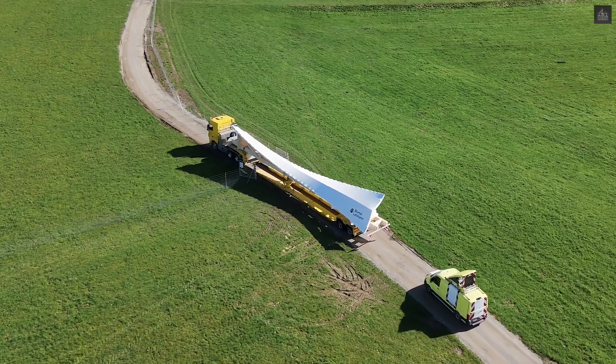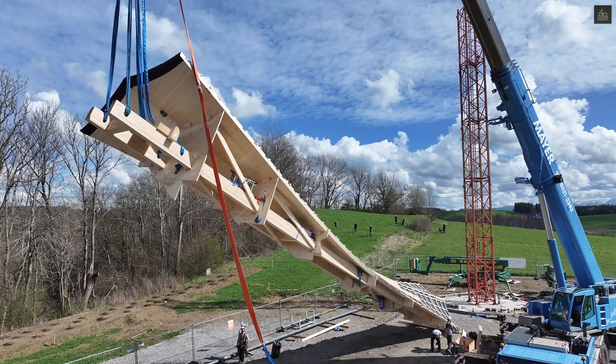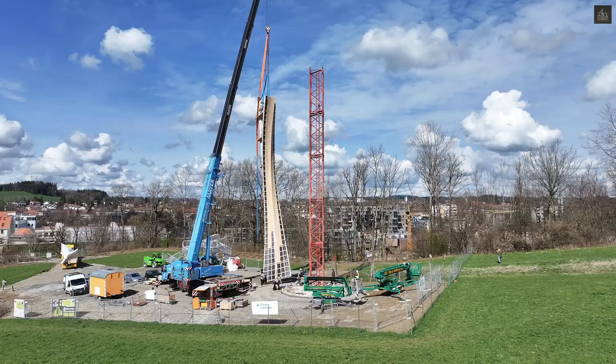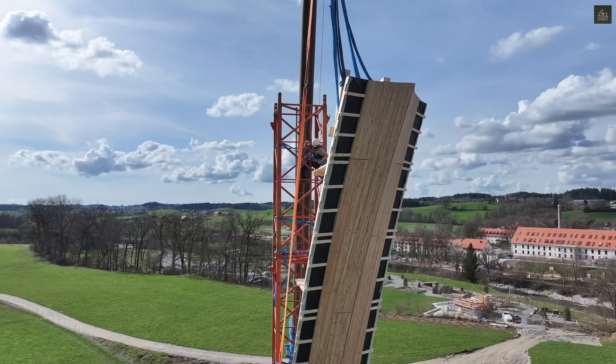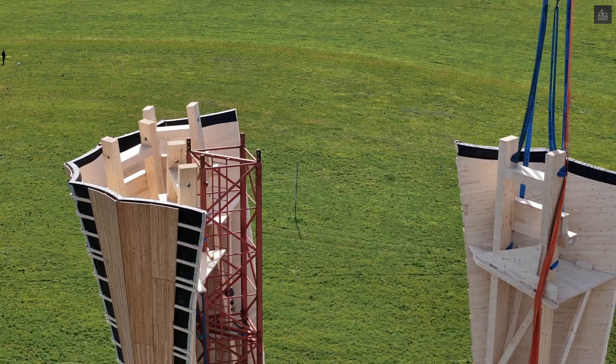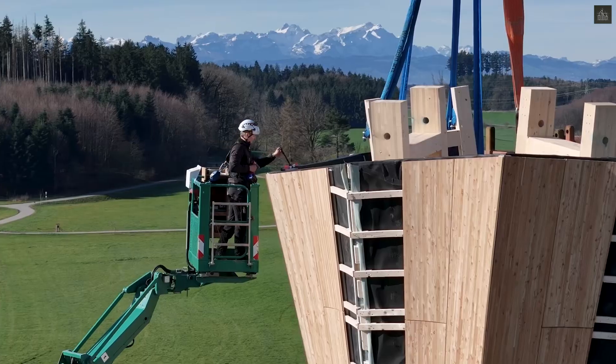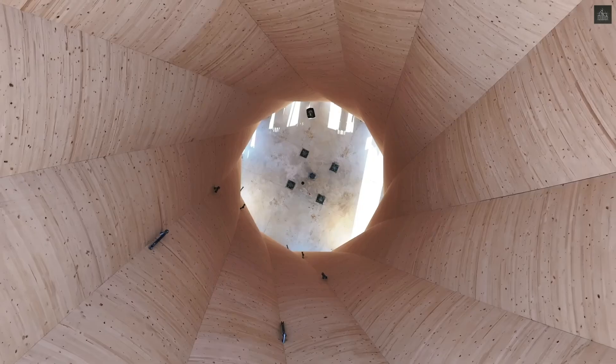The tower's precision construction involved advanced digital fabrication methods. Each structural segment underwent five-axis CNC milling, ensuring exact specifications for the newly developed monomaterial lap joints. These joints enable forced transmission in all directions, while maintaining consistent cross-sectional dimensions.